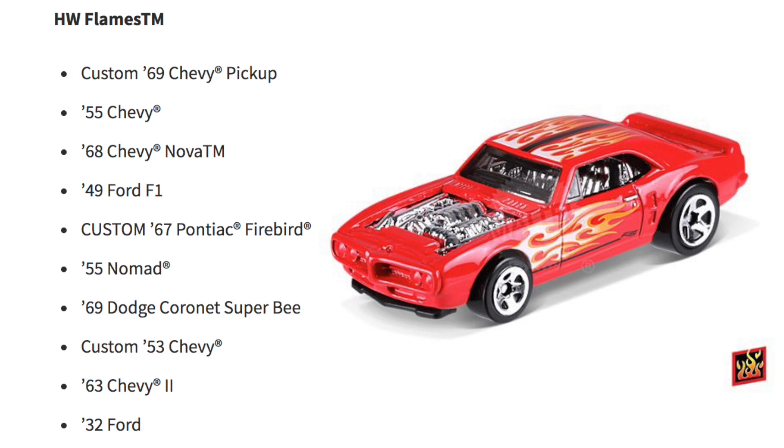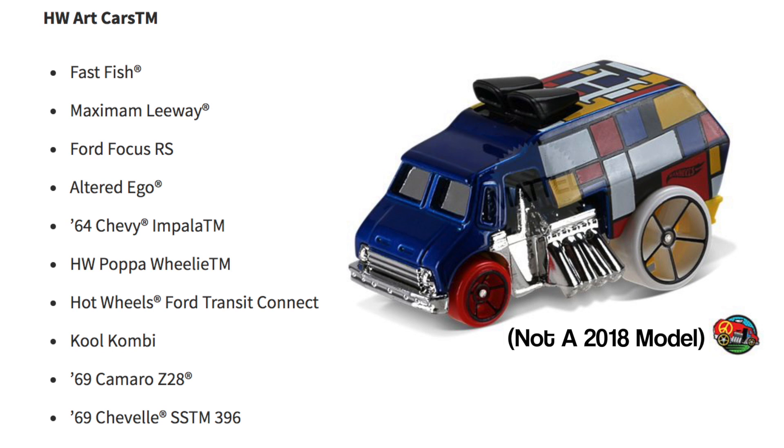Next are the HW Art Cars. We have Fast Fish, Maximum Leeway, Ford Focus RS, Altered Ego, '64 Chevy Impala, HW Papa Wheelie, Hot Wheels Ford Transit Connect, Cool Combi, '69 Camaro Z28, and the '69 Chevelle SS 396.